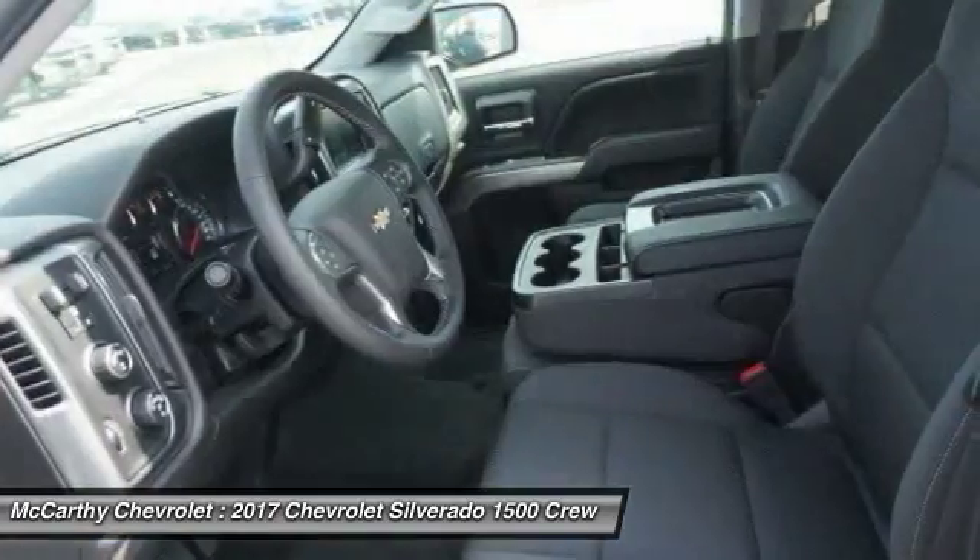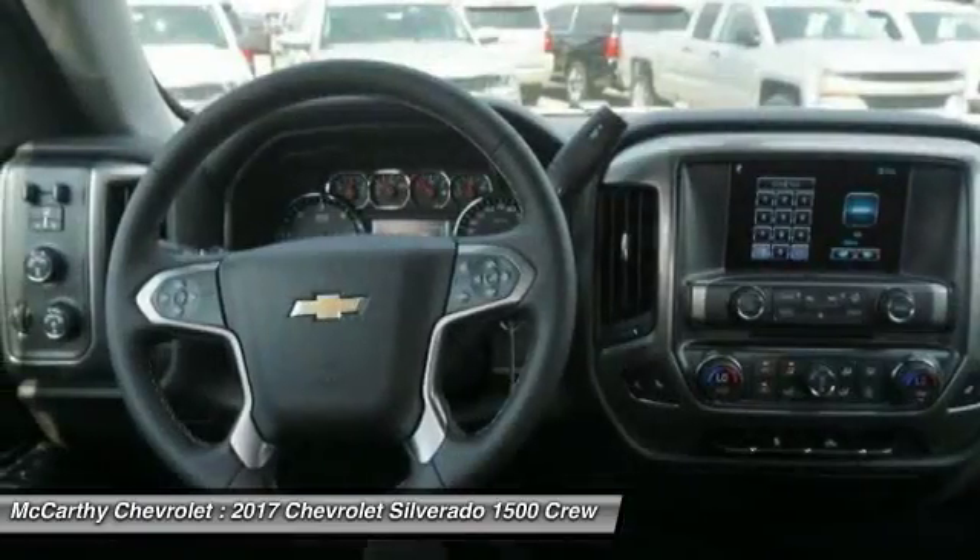Leather-wrapped steering wheel, power steering, adjustable steering wheel, cruise control, and floor mats.